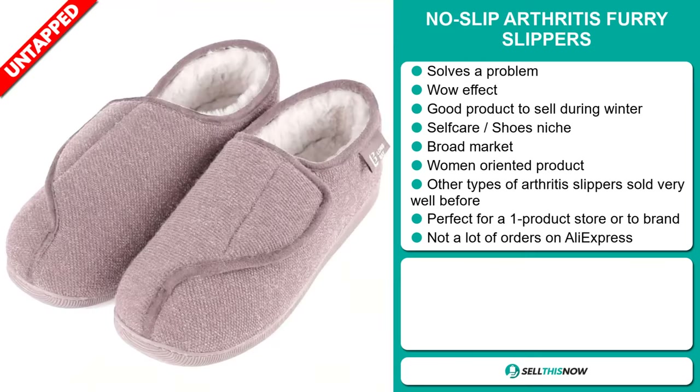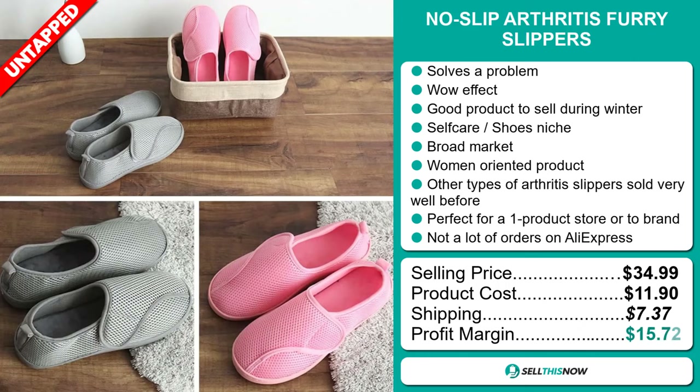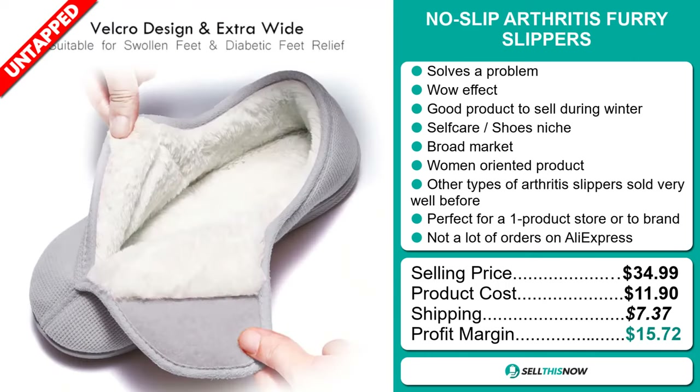The selling price for the No-Slip Arthritis Furry Slippers is just under $35, whereas the product cost is only $11.90. Shipping will set you back $7.37, so you're looking at a good profit margin of $15.72. Sell this now!